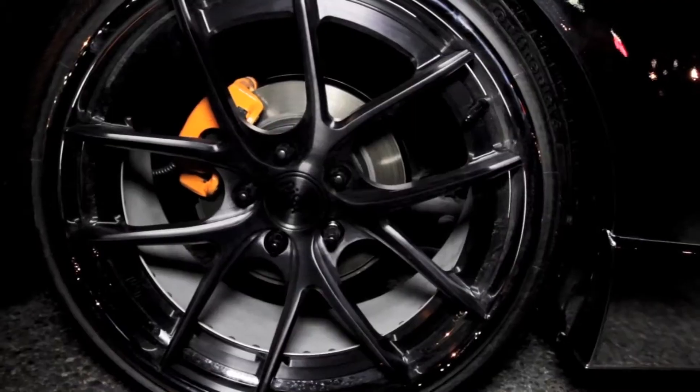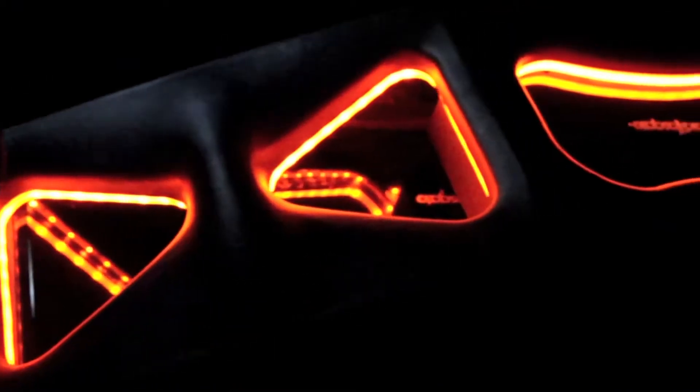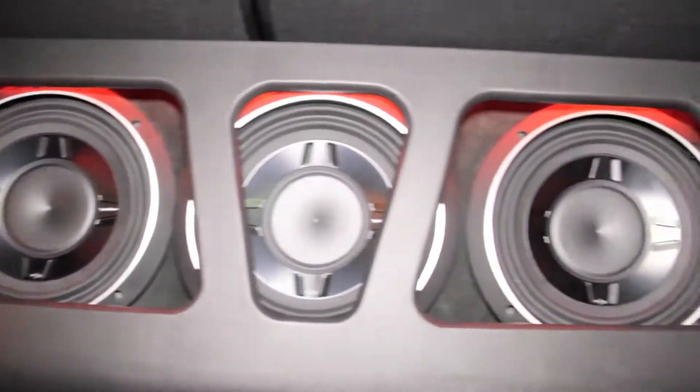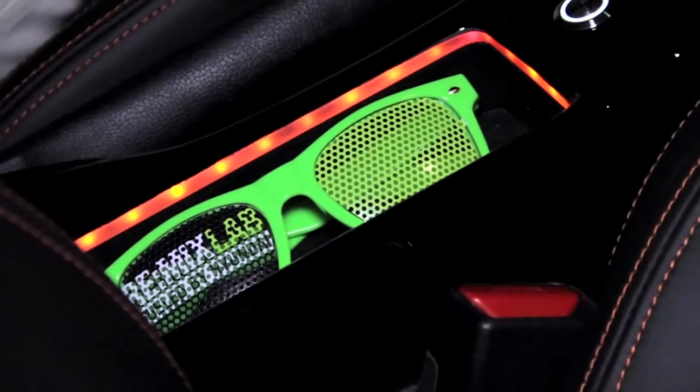An amazing Rockford Fosgate sound system, surround sound. It's got three 10-inch subwoofers in it, Rockford Fosgate amps. You've got speakers in the door. It has two iPads in the back seats. I reach in here, press a little magic button, and the Emulator appears.